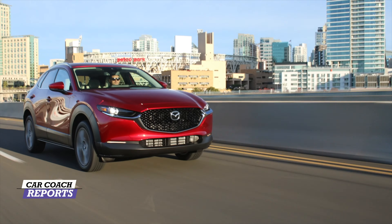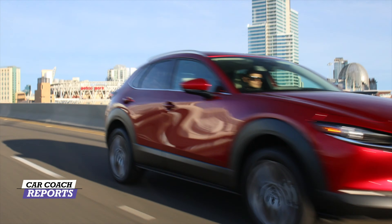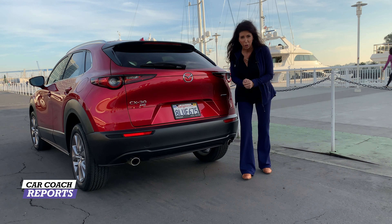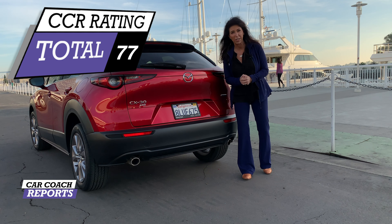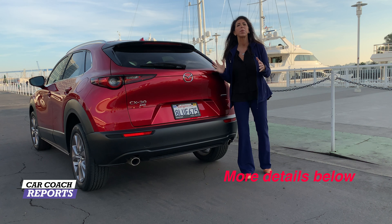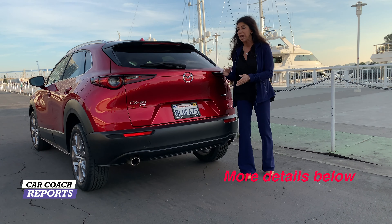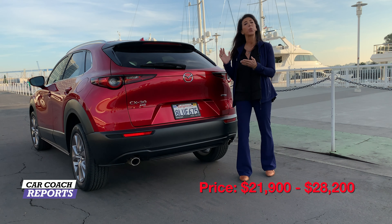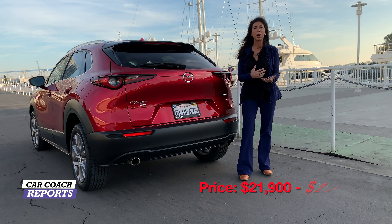We made it to San Diego safely and spent the full day driving the CX-30 — on curvy roads, street roads, and highway — to really get a good feel for what the vehicle is about. That's why we gave it a total score of 77. In this subcompact category with many competitors, the CX-30 really performs well. The price point is so reasonable that this is going to bring a lot of people into the marketplace.